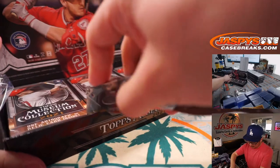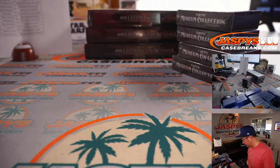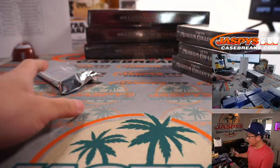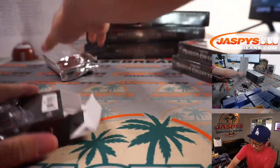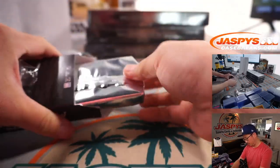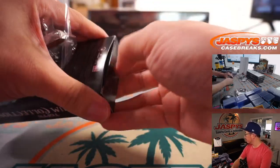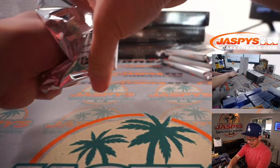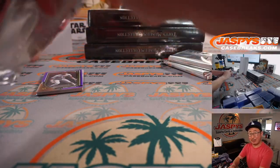Alright, next box. Our first redemption of the case. Any guesses on that redemption for bragging rights?